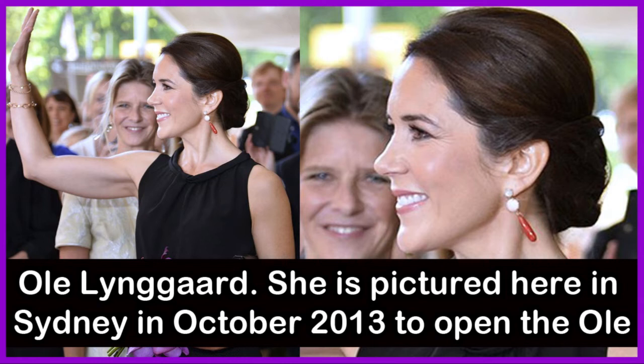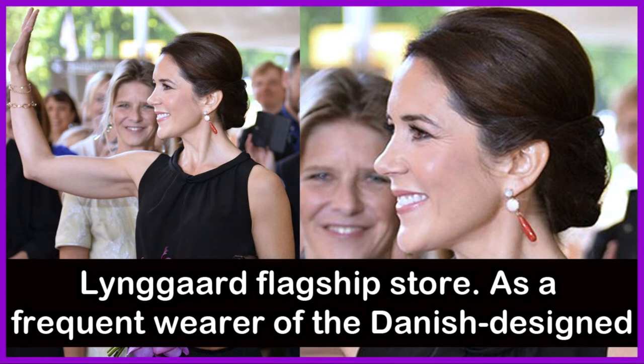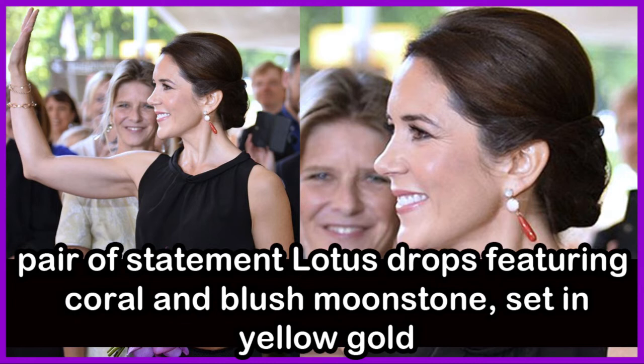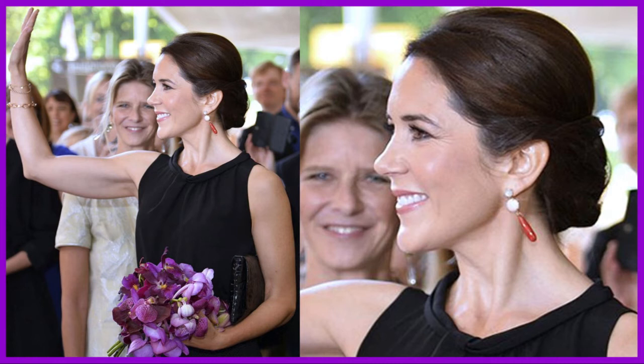Another of Crown Princess Mary of Denmark's favourite jewellery brands is Ole Liengaard. She is pictured here in Sydney, Australia in October 2013 to open the Ole Liengaard flagship store. As a frequent wearer of the Danish-designed brand, which also holds a royal warrant, Crown Princess Mary's presence was the ultimate publicity coup. Crown Princess Mary chose a pair of statement lotus drop earrings featuring coral and blush moonstone, set in yellow gold.